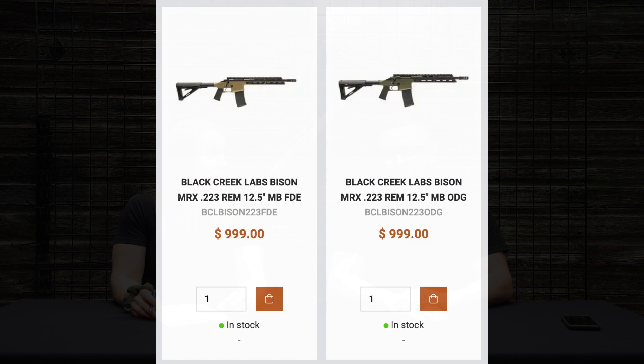Also the BCL MRX Bison in 300 Blackout. And as we mentioned last time, the 20-round magazines that were available for the .223 are now in stock. The BCL MRX 20-round dedicated magazines for the Bisons are a compact magazine - 20 rounds in it. It's awesome. It's a proprietary magazine for a bolt action firearm, which is why you can fit 20 rounds.